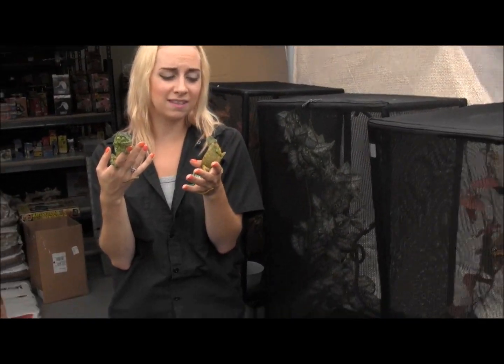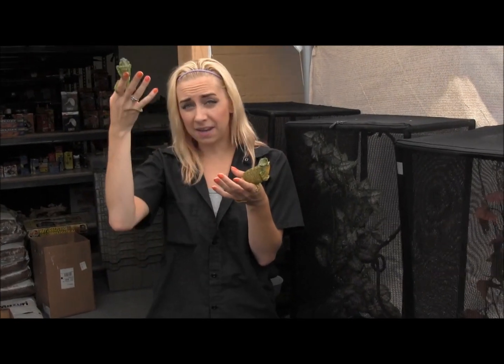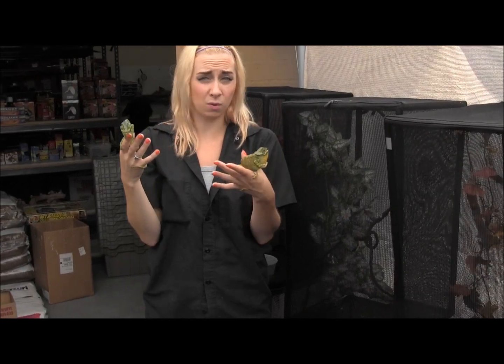They do really well — a lot like a veiled chameleon is kind of how you want to do the setup — with a nice hot basking area at the top of the cage, and then a much cooler zone near the bottom. They can do well in a cage that's 24 by 24 by 48, because they can get large.